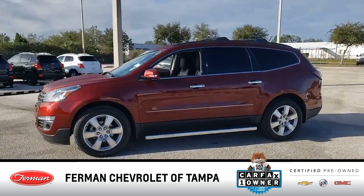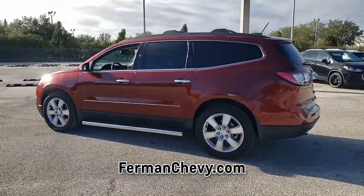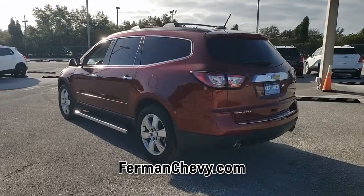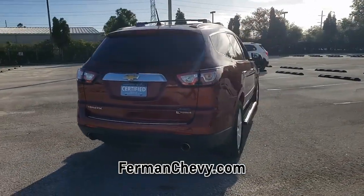Introducing this pre-owned 2017 Chevrolet Traverse with a Siren Red Tint Coat exterior. Its superior build and design make it stand out from the competition. This vehicle is a Carfax One Owner Vehicle.